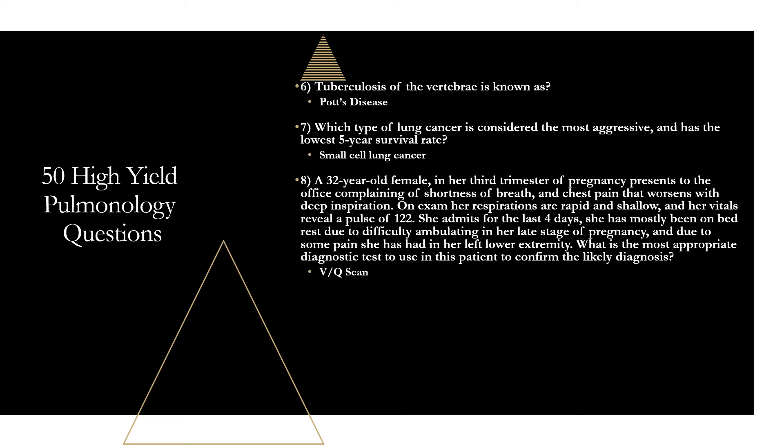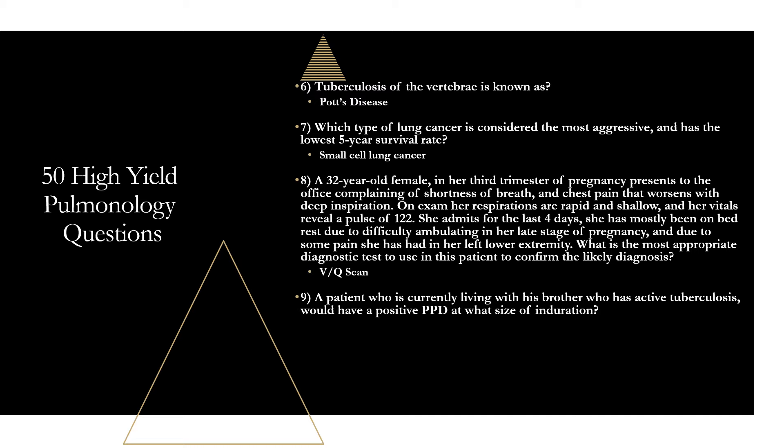Question nine: a patient living with a brother who has active tuberculosis would have a positive PPD at what size of induration? That is five millimeters or greater. This is a high-risk patient due to close contact with active TB. Other high-risk patients in this category include patients with HIV, immunosuppressed individuals on chemotherapy or chronic steroids, and organ transplant recipients — five millimeters or greater is considered positive.